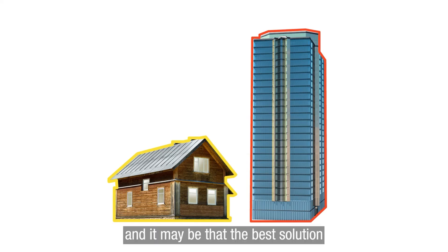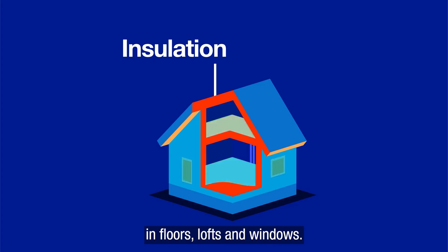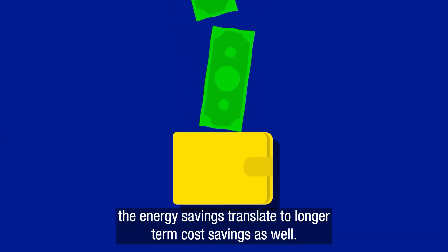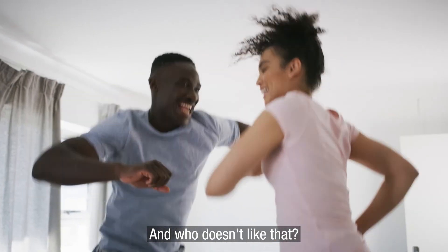Every home is different, so there's no one-size-fits-all solution to how we will heat our buildings in the future, and it may be that the best solution is a combination of different approaches. But we can get some quick wins by improving insulation in floors, lofts and windows. While making these improvements requires some upfront spending, the energy savings translate to longer-term cost savings as well. And who doesn't like that?